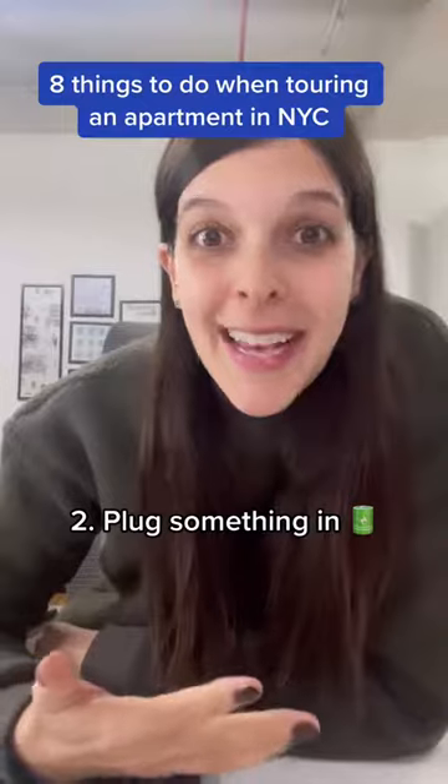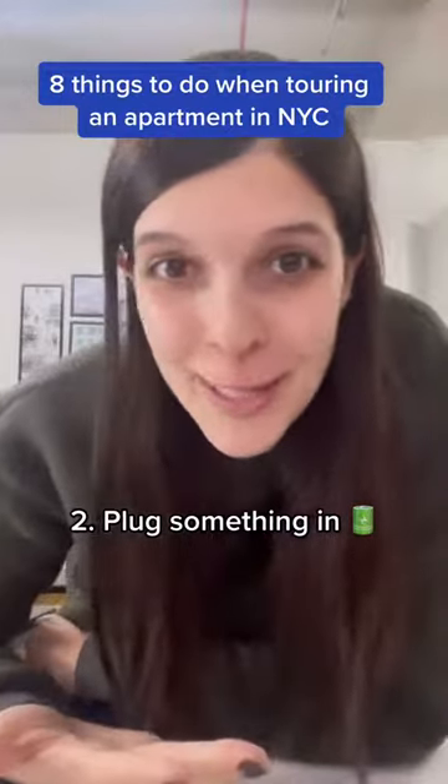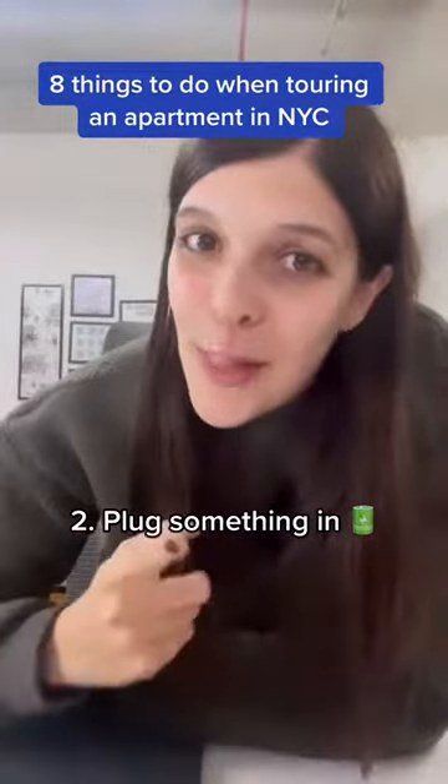Number two, plug something in. Yes, it's true — not all outlets in New York City apartments work. Maybe you want to bring your phone charger on that tour.